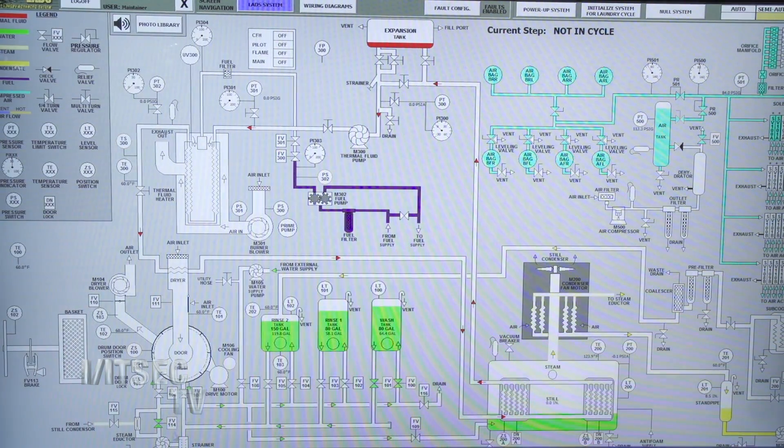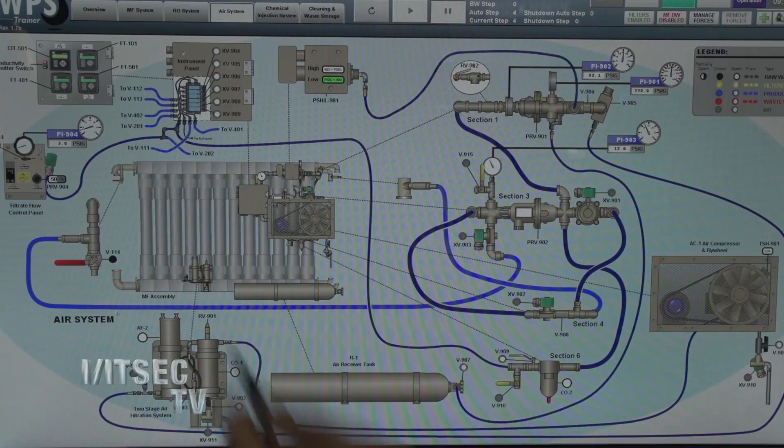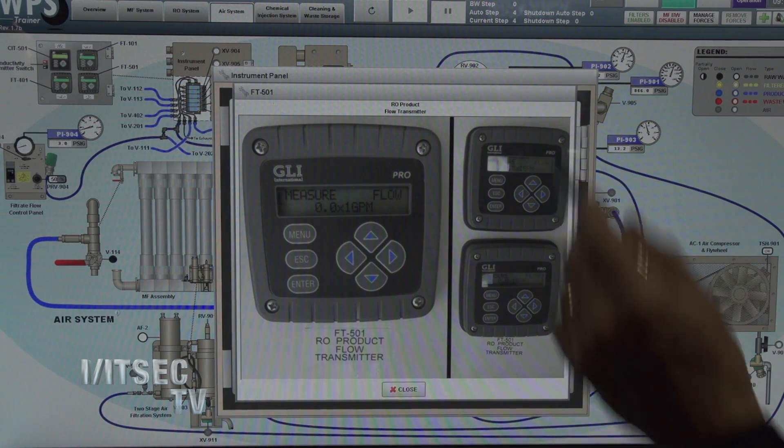What are some of the main products you're showcasing here today? We have two primary simulators that we're showing. One is of our laundry advance system that we built about five years ago, and then recently the Army asked us to do a simulation trainer for their water purification system. Those are the two main items we're showing off here today.